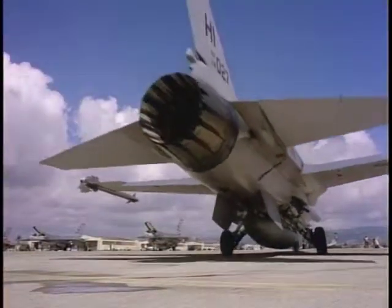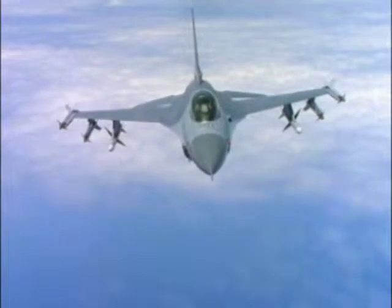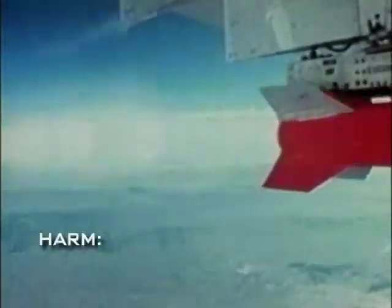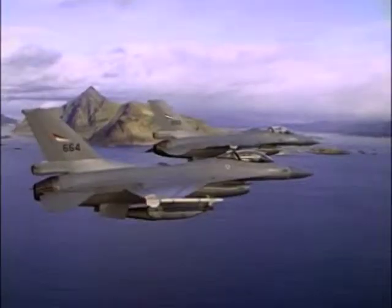It was improvements to the F-16 and advances in electronics that finally led the Air Force to retire the F-4G, replacing it with the F-16CJ, which now serves as both hunter and killer. The F-16CJ's offensive punch comes from the AGM-88 HARM missiles it carries. It also carries a HARM targeting system, which allows the Wild Weasel pilot to fire his HARM missiles from longer range and with greater accuracy. When not accompanied by an EA-6B Prowler, the F-16CJ can also carry an electronic jamming pod for self-protection.